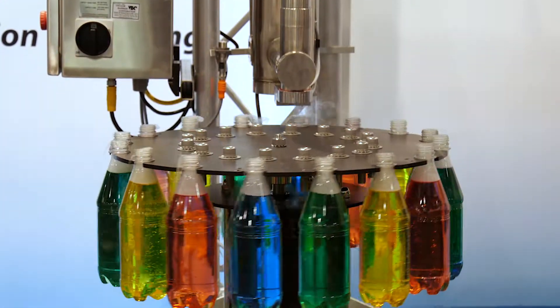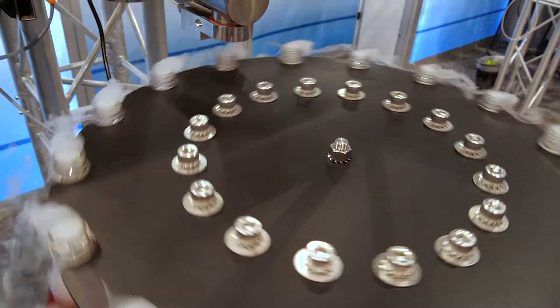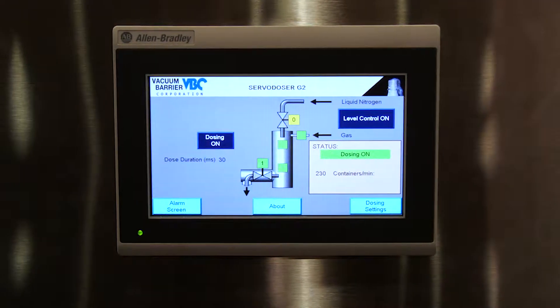It can discrete dose up to 2,000 containers per minute and transition into steady stream mode above that line speed. This model allows the user to adjust the amount of LN2 getting into the container without needing a nozzle change.